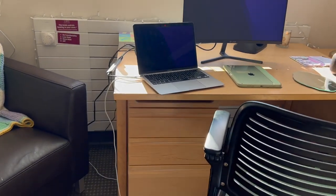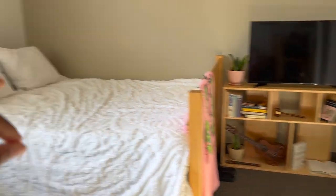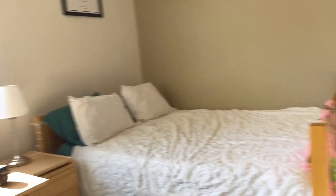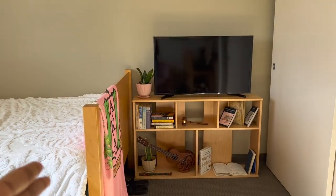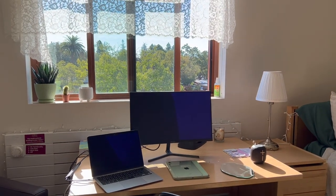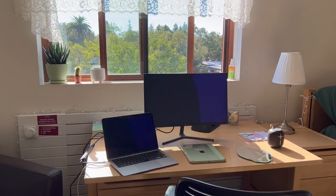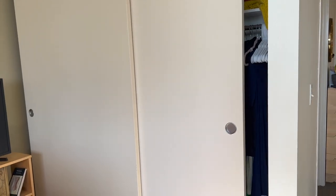This nightstand — everything that's tan honestly all came with the room. That's where I keep all my night stuff: journal, medicine, bonnet, whatever. This bookshelf was originally on top of the desk as a back header type thing, but I knew I wanted it as a TV stand and didn't want it blocking the window. The desk was also originally over there but I wanted it facing the window so the light comes on me during Zoom meetings, and just if I'm working all day it's less depressing to be facing the window.